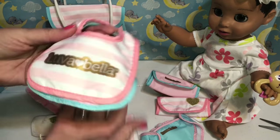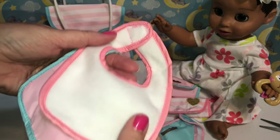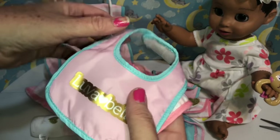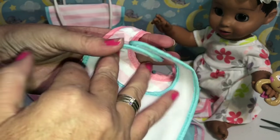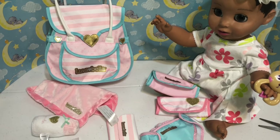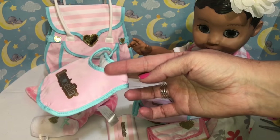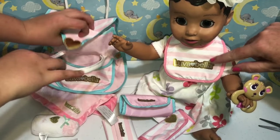Next are the little bibs. One is pink and white striped — it's kind of slick on one side and soft cotton on the back, and it velcros on the top with a little gold Luvabella emblem. The other is pink and blue with the same gold Luvabella emblem and velcros in the back. We tried one on Melody and it fits perfectly. She looks cute! We love that it has the emblem on it.